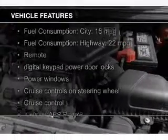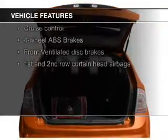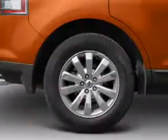The features include digital audio input and auxiliary input, steering wheel controls, premium rims, auto-dimming mirrors, and a tilt and telescopic steering wheel.